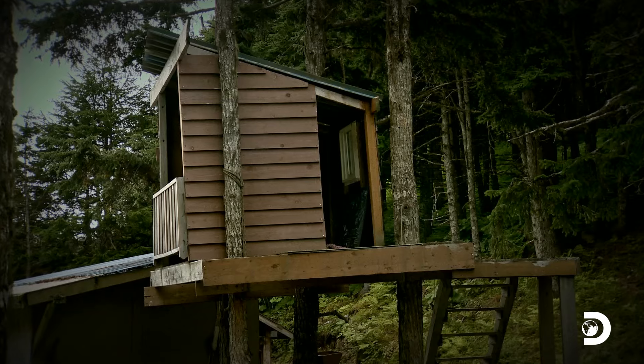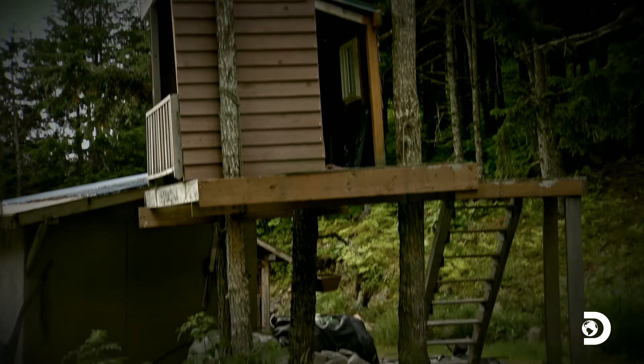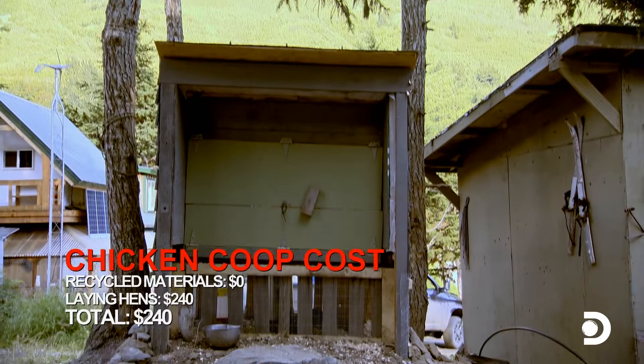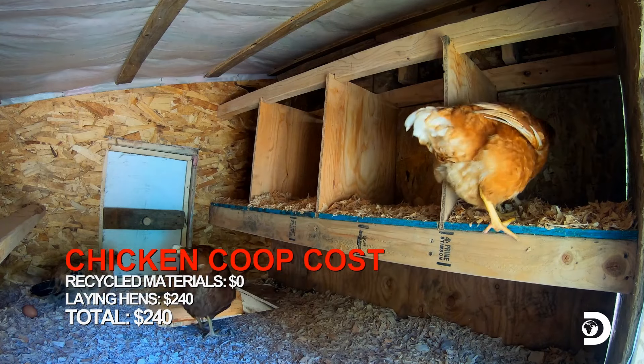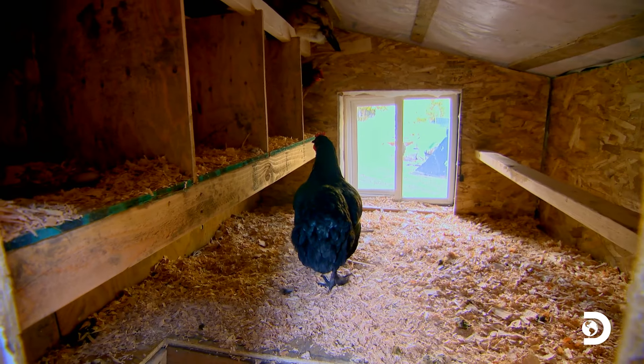Seven days ago, the Kramer homestead was without livestock or a reliable source of winter protein. Now, using a recycled children's treehouse as a predator-proof chicken coop, the family will have access to a near-constant source of food right at their doorstep. That's awesome what Matt did with the chicken coop — to see what he came up with.